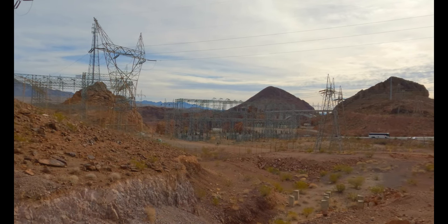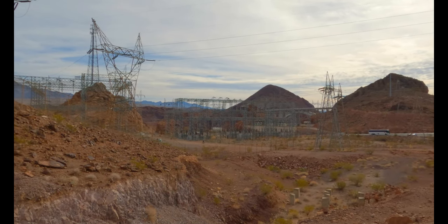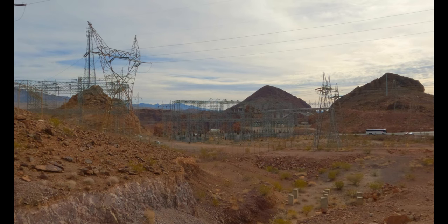We see a lot of power lines and stuff around here because the Hoover Dam actually generates tons of electric power.